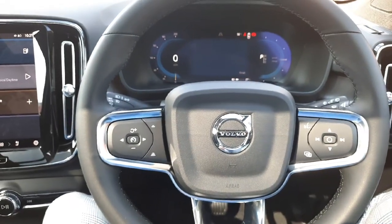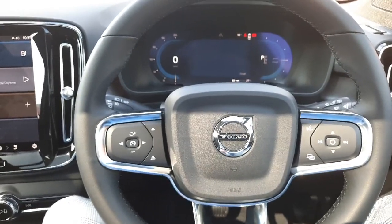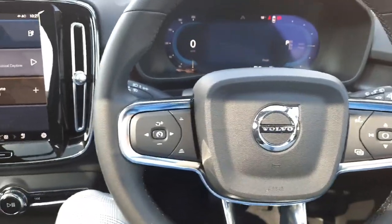Just a quick look around the interior of this Demo Electric XC40. This is the Ultimate model so it is the top spec in this machine and it's absolutely loaded with specification.